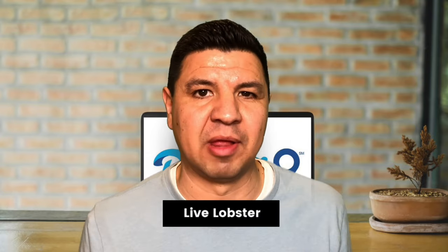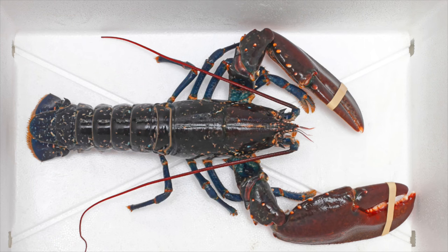Believe it or not, you are allowed to bring a live lobster on board the airplane. You are allowed one live lobster through security, and it needs to be transported in a clear plastic spill-proof container. The TSA agent will inspect it at the checkpoint, and it's recommended that you contact your airline to determine their policy on traveling with a lobster before arriving at the airport.